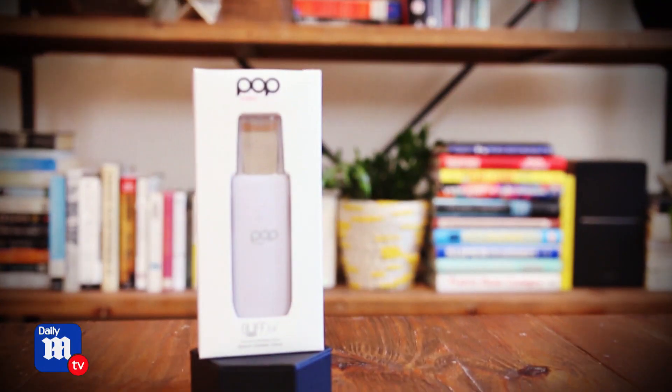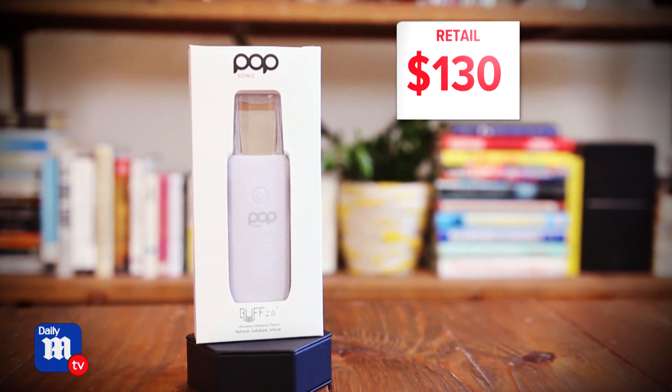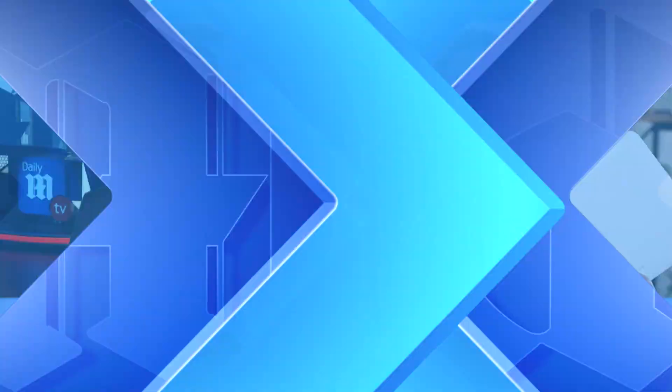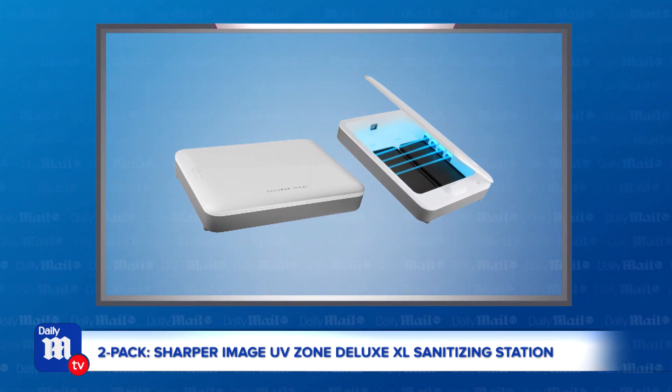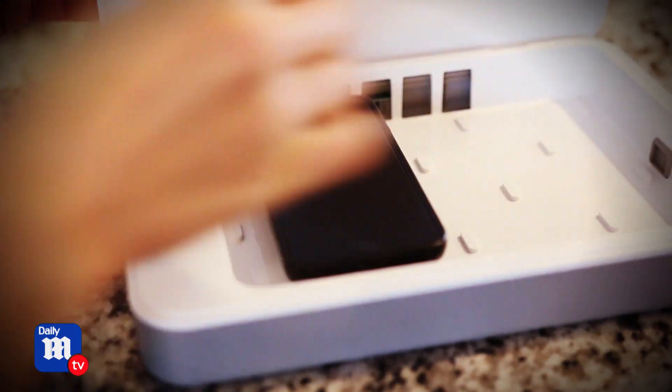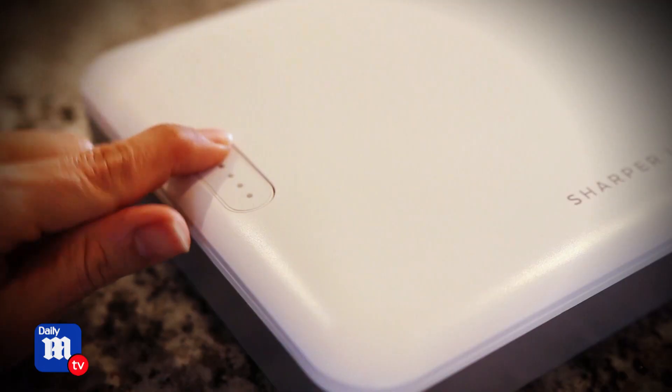A tool like this could cost you as much as $130, but today's deal price is $19 for an 85% discount — another incredible deal, Anna! Next up is a two-pack of the Sharper Image UV Zone Deluxe XL Sanitizing Station. This thing is going to sanitize your phone in minutes using wavelength ultraviolet light emitted from two powerful UVC bulbs that kill 99.9% of all common household bacteria.